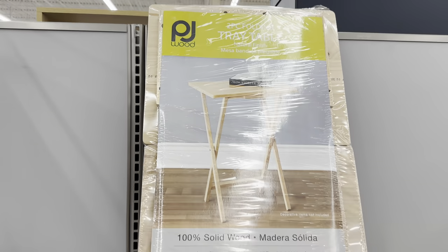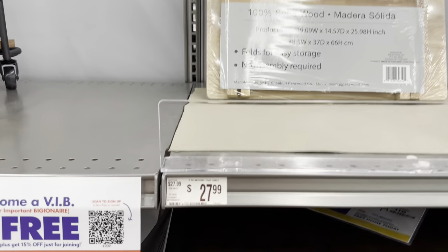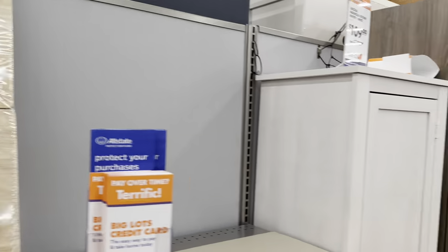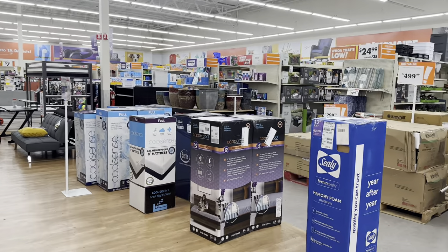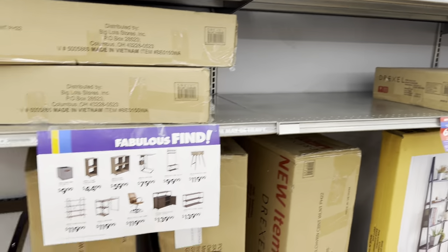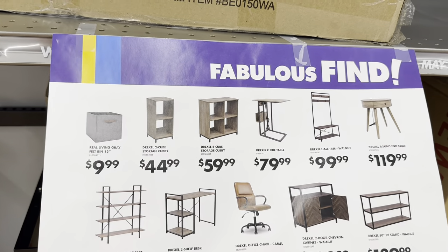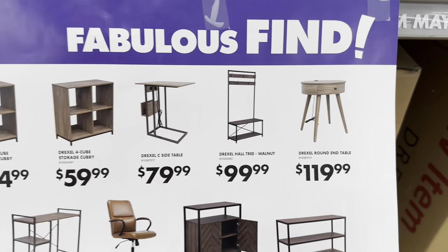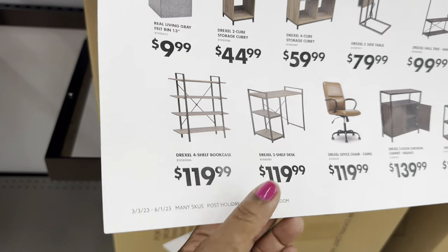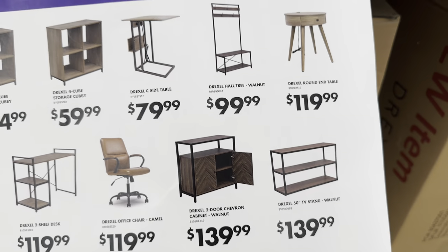These two-piece folding tray tables are nice — 100% solid wood at $27.99. They also have fabulous finds with bins and cubby storage holders. This round end table is $120. The two-shelf desk is $120. The four-shelf bookcase is $120. Great deals on all of these.